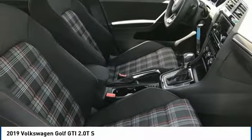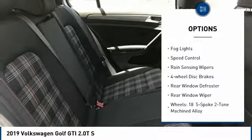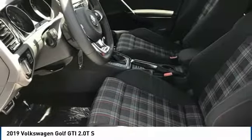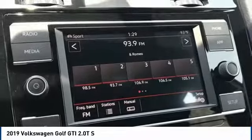Here are some of this vehicle's great options: electronic stability control, brake assist, traction control, remote keyless entry, fog lights, speed control, rain sensing wipers, four wheel disc brakes, rear window defroster, and rear window wiper.